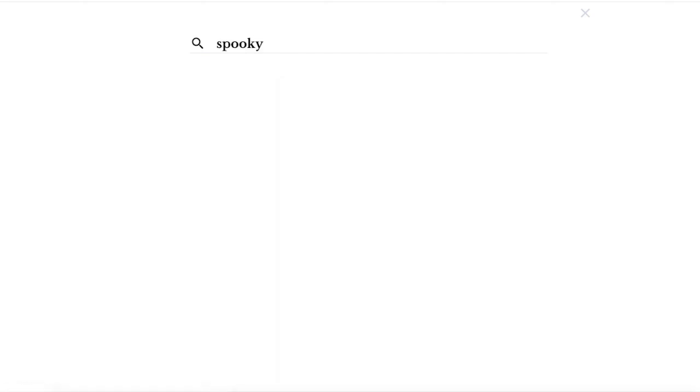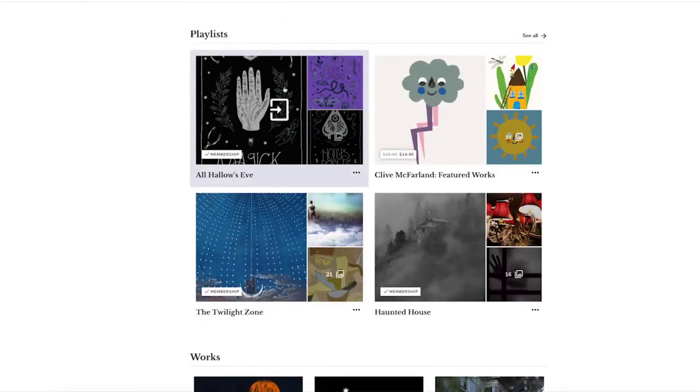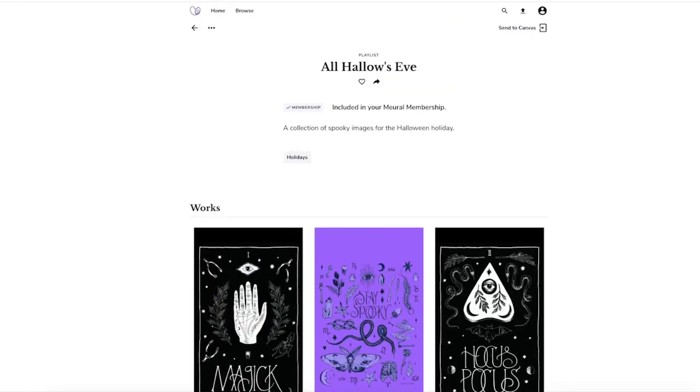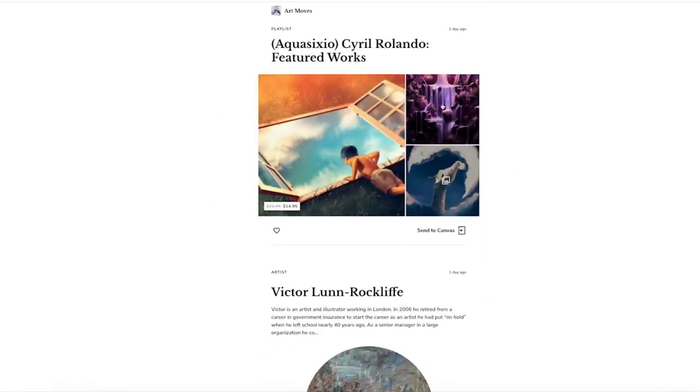And of course there's search. If you know an artist like Van Gogh, you're going to find the extraordinary breadth of content we have related to him — from museum content to related artists to playlists — all the way to his actual artist page, which holds pretty much everything we have related to that artist.